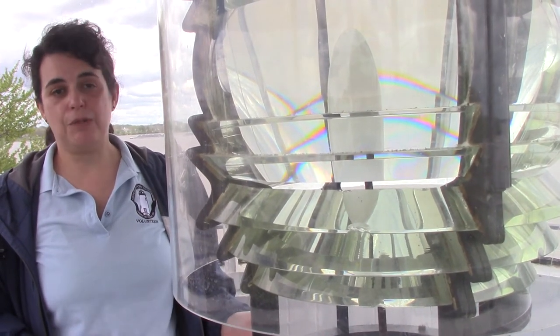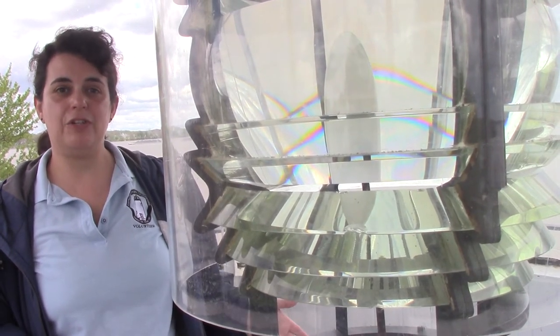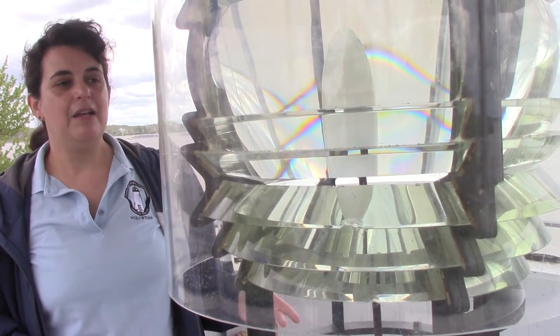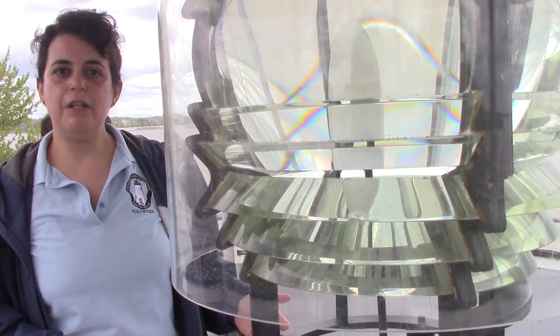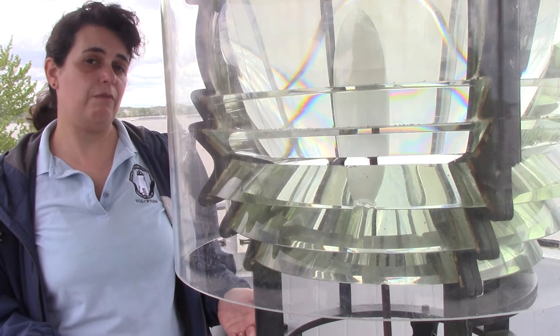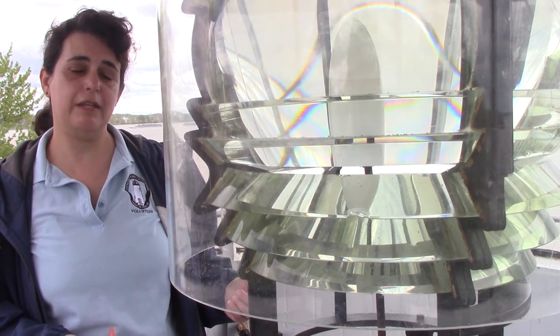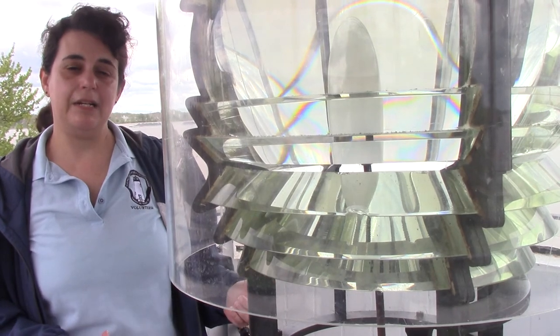So you had much smaller lenses when you were in a harbor or a bay, such as here on the Chesapeake Bay. In 1869 they put in the first lens here as a sixth order. It was upgraded to a fifth order, which is a little larger — like the one that's here right now, which is on loan to us from the United States Coast Guard — in 1891.